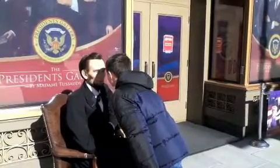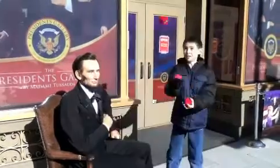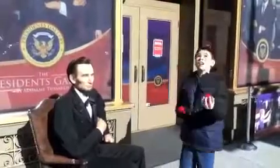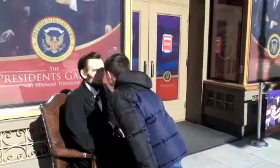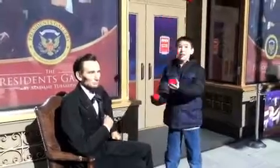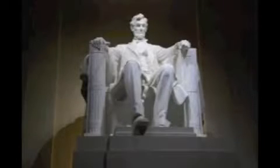Our 16th president is honored here. A statue of him sitting in a chair. The Gettysburg Address is carved on the walls. 56 steps stand for his age when he died. 36 columns stand for the 36 states at the time. Can you guess where I'm talking about? That would be the Lincoln Memorial!